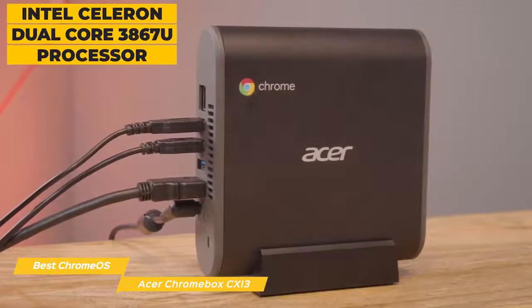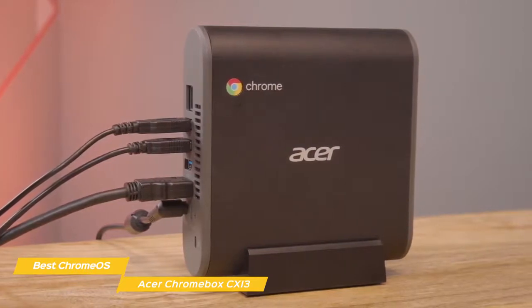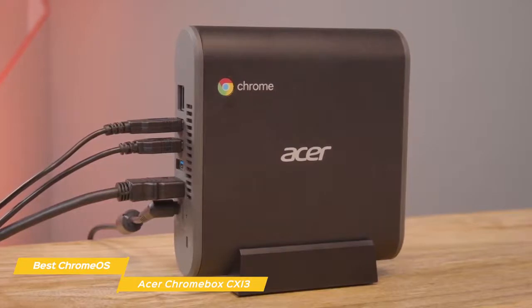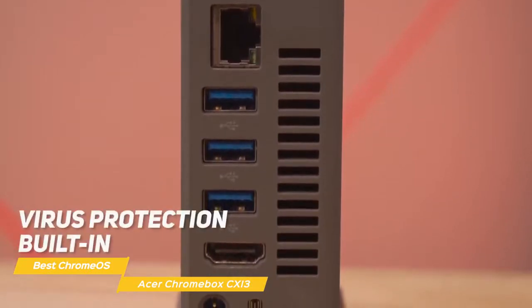Hardware components include an Intel Celeron dual-core 3867U processor, 4GB of DDR4 RAM, and a 32GB SSD, giving you good performance and multitasking ability to move quickly between applications — from email to a web browser to a video or spreadsheet. And while you're online, you'll always be protected, as the CX-i3 has virus protection built in.